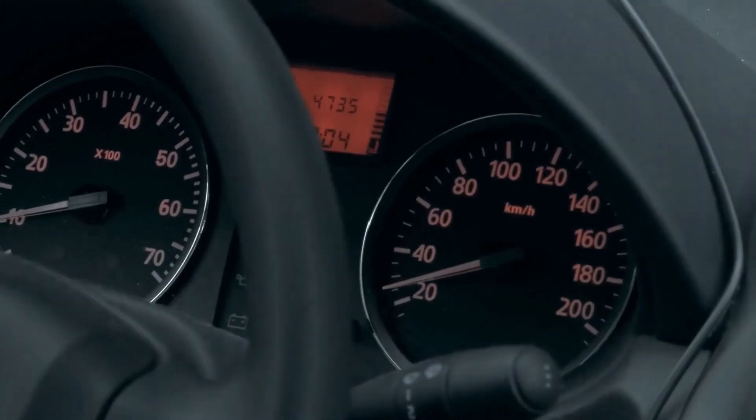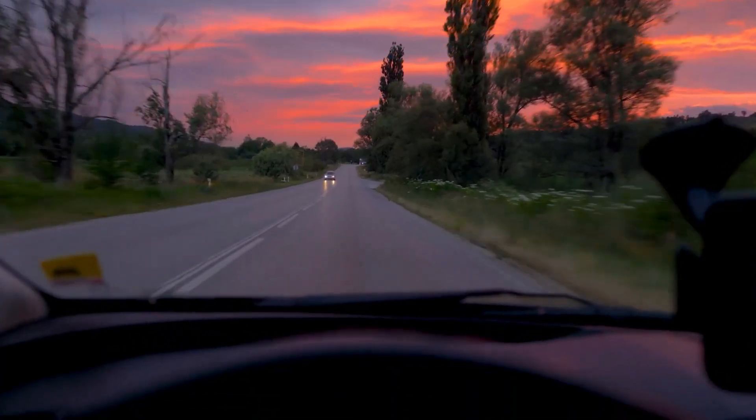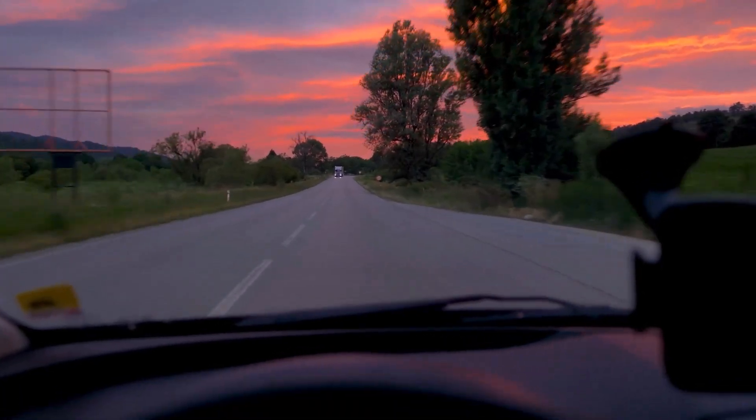Keep in mind that your speedometer might read slightly slower than your actual speed, because the larger 185 tires cover more ground per revolution compared to the 175 tires.